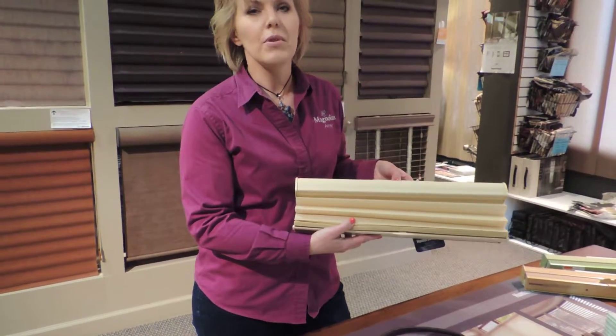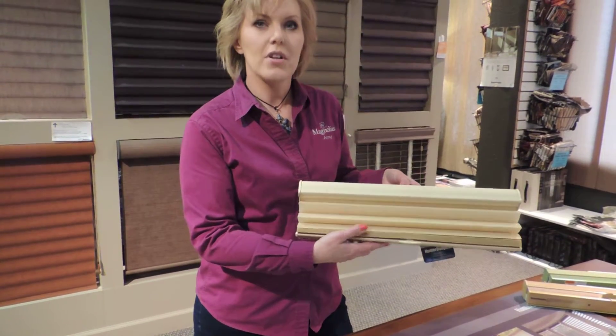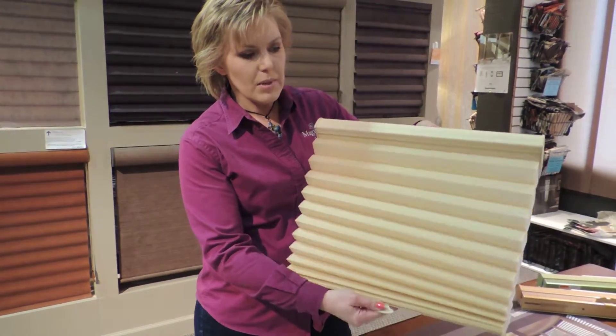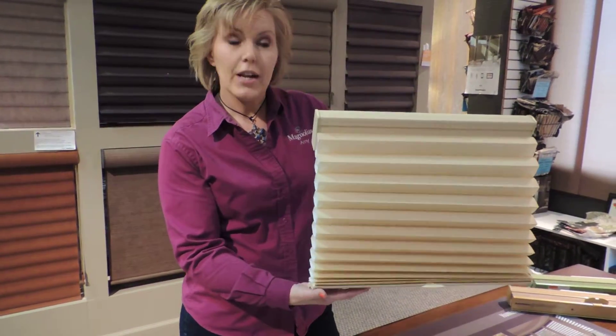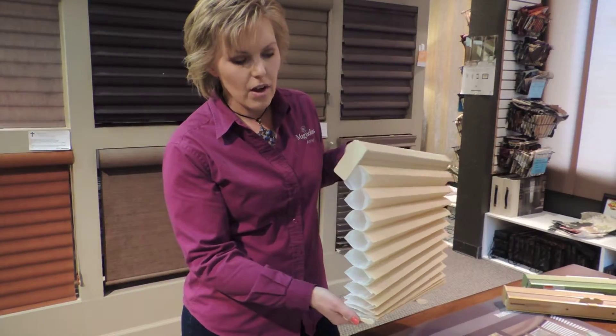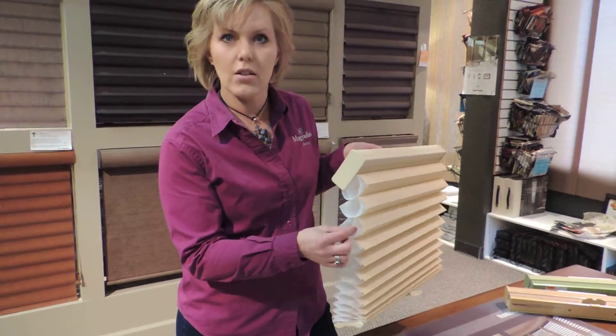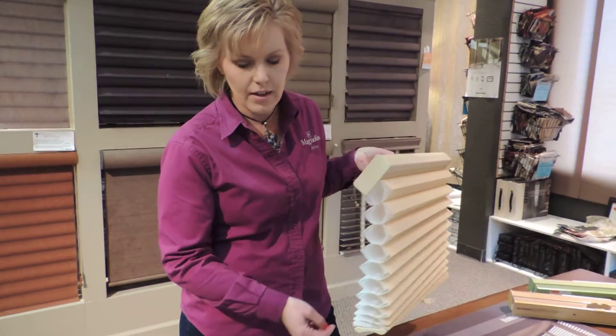This is Amy here at Magnolias reviewing some of the benefits of the Hunter Douglas Duet Architella shade. An Architella shade means that this cellular structured shade from Hunter Douglas is unique in that it offers special heat and cooling benefits with the extra Architella lining core inside the cell.